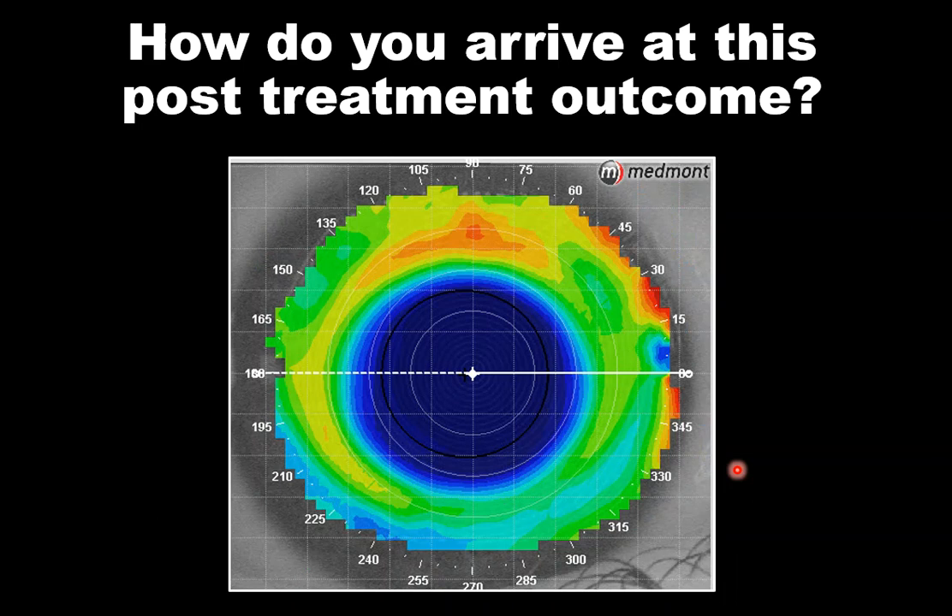How do we arrive at this successful outcome with a beautiful bullseye? Corneal topography becomes critical. Having quality baseline topography determines whether we get a first-fit bullseye, and understanding the post-wear outcome is also contingent on getting a quality topography map. So both pre- and post-fitting capture are important — don't underestimate the value of both.